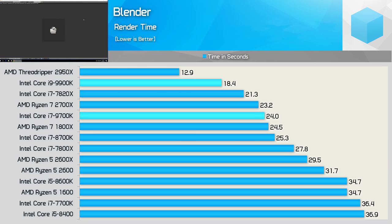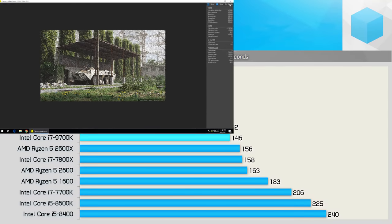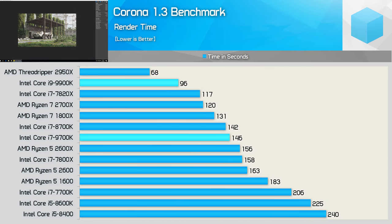Given what we saw in Cinebench, it's no surprise the 9900K outclassed the 2700X in Blender, reducing workload completion time by a large 23%. The 8-core Ryzen CPU was a fraction faster than the 9700K. Moving on to Corona, the 9900K reduced the render time by 20% compared to the 2700X, taking just 96 seconds.